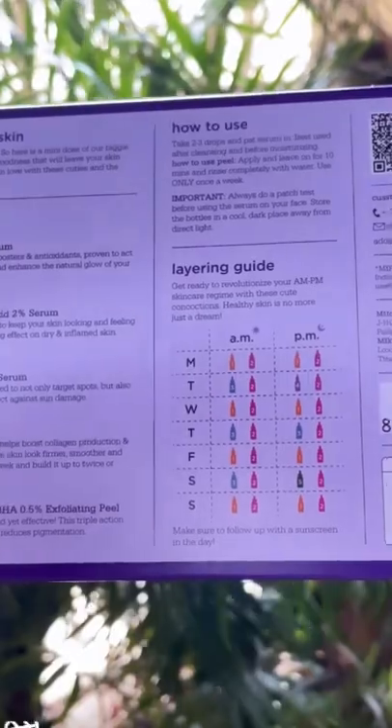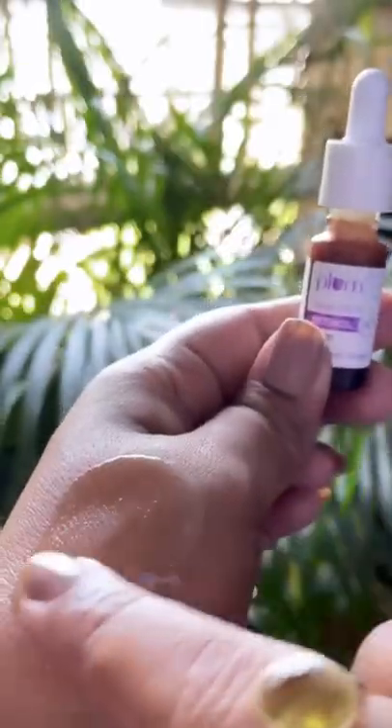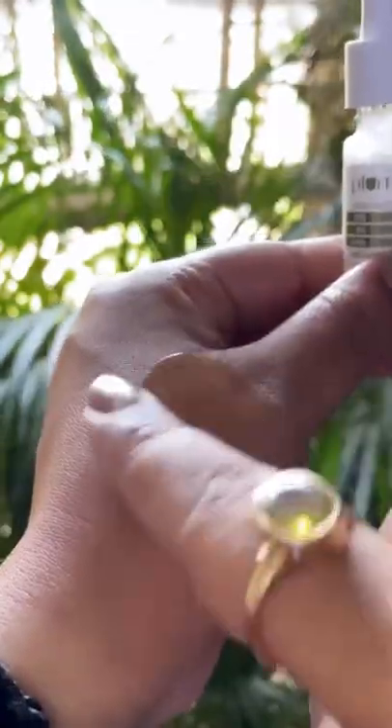This pack also comes with a trial guide at the back with the best ways to layer up these serums — perfect to travel with and get your glow on even on vacations.